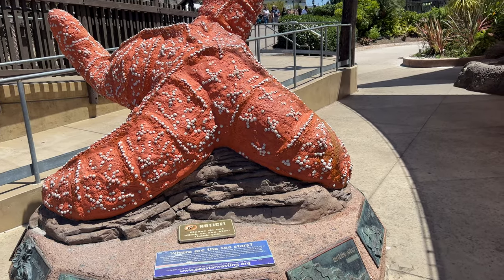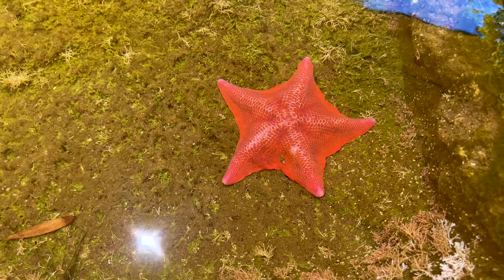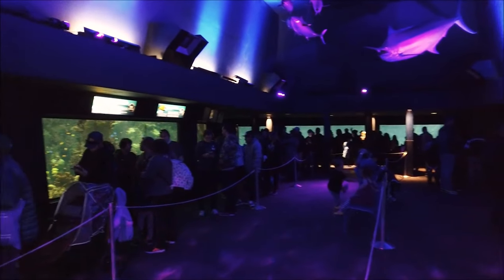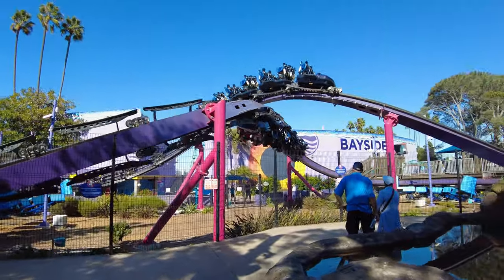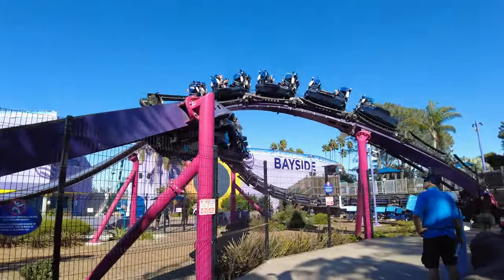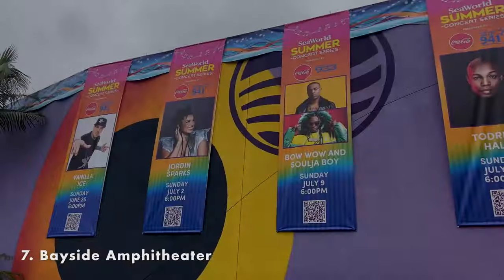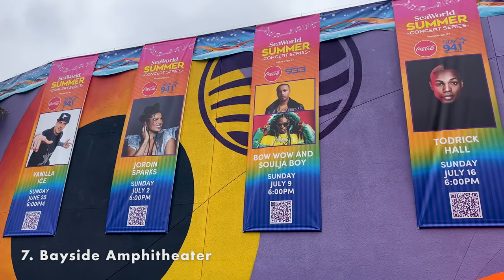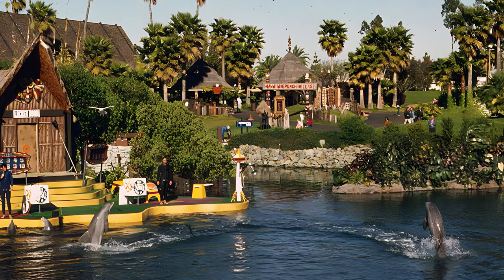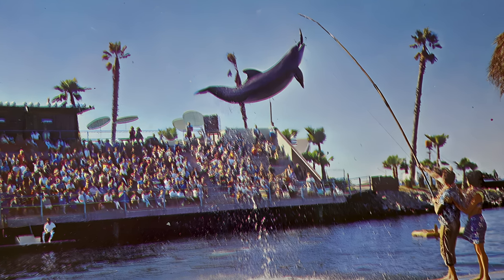Further down the path are the tide pools, where you can see sea urchins and sea stars. Years ago this was the location of the Sea Grotto, one of the original SeaWorld aquariums when it first opened. You'll also find the Tidal Twister, a unique infinity loop ride that is one of its kind in the world, traveling up to 30 miles per hour in alternating directions. Next door is the Bayside Amphitheater. When SeaWorld first opened, this area was called the Dolphin Lagoon and was the location of the first dolphin show. Years later the dolphins were moved to their own stadium.